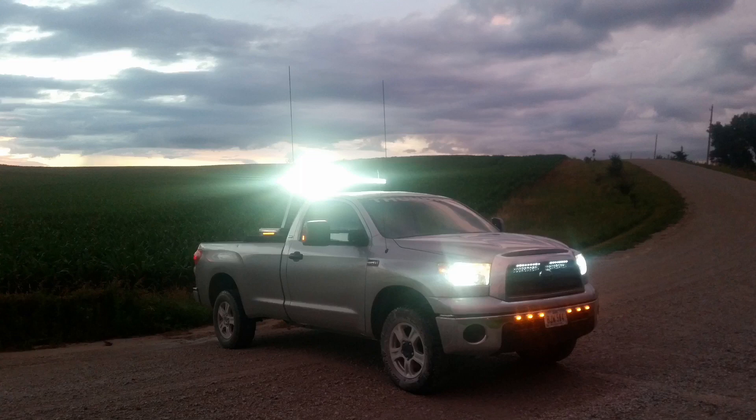Nicholas, great looking truck. This is actually a rare thing to see on the Tundra — we don't usually see regular cabs. So thank you for entering the TundraDude34 fan feature, and please send us pictures as you continue to upgrade.